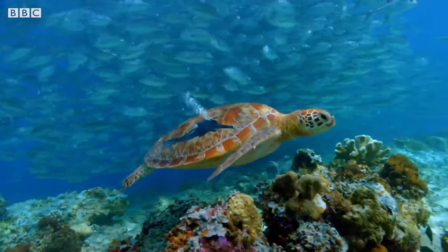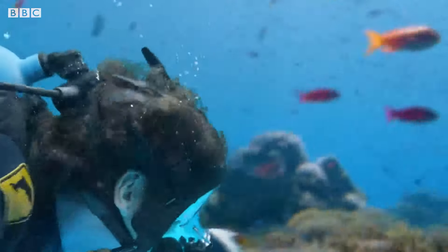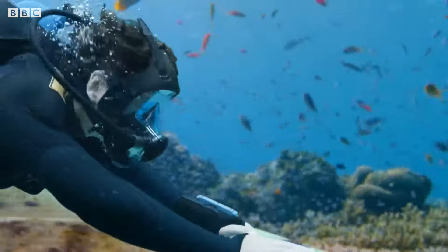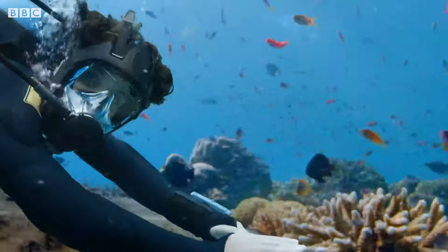That's as fast as I can run — I'll never keep up with that! Time to catch a ride. Mind if I join you? What a way to tour the reef! Turtles are air-breathing reptiles and can hold their breath underwater, sometimes even for several hours.